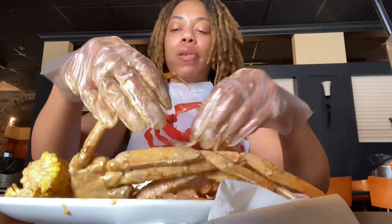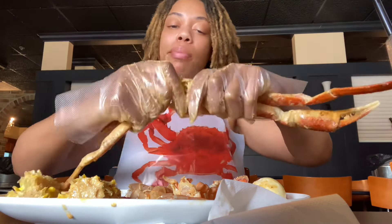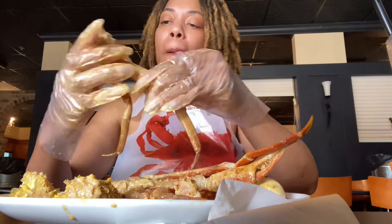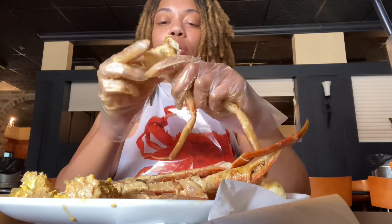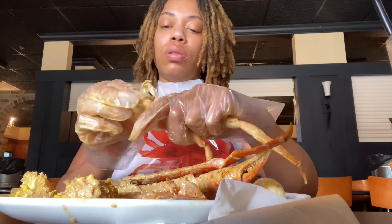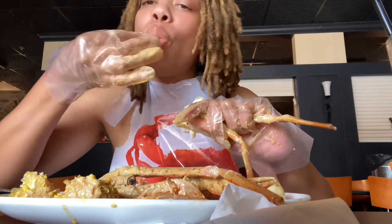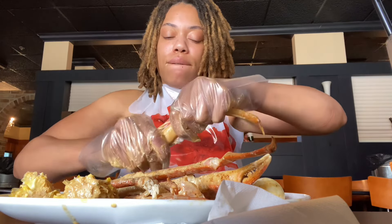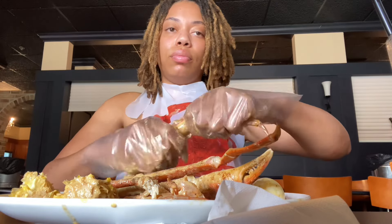Okay, here I go with the crab legs. I'm not gonna lie — these crab legs kind of gave me a hard time. I wasn't really able to get a lot of meat without the legs breaking, because I don't really like to use tools. I like to work it with my hands. I'm honestly surprised I'm wearing gloves because I get down and dirty, but I don't think I got many clean cracks.